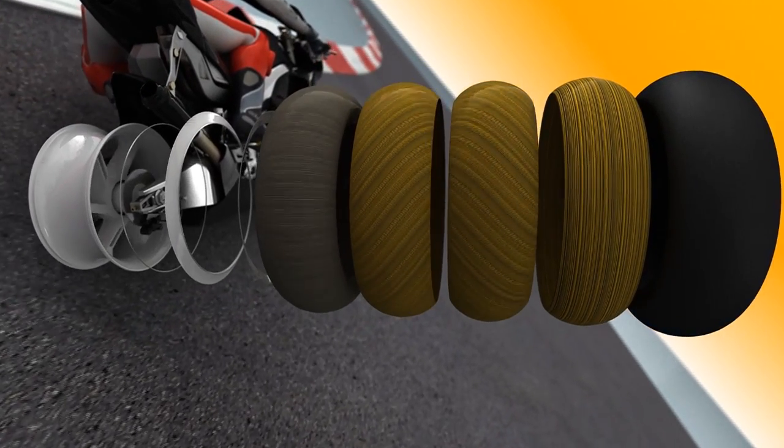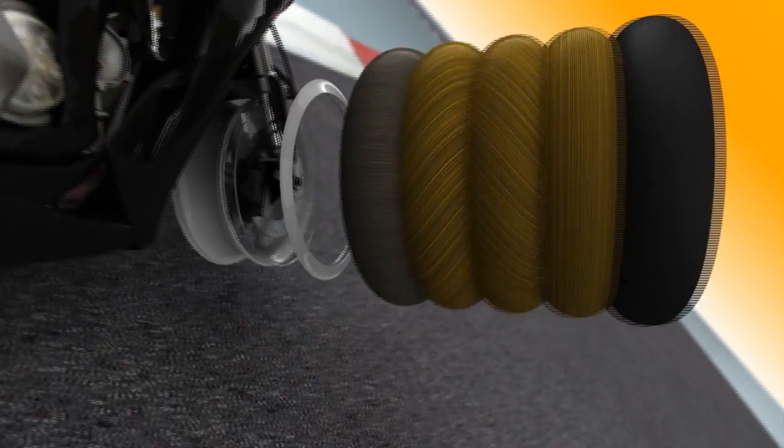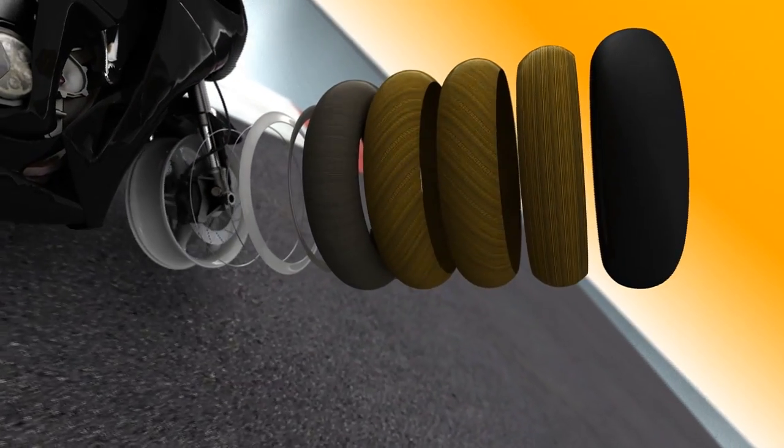In the rear, four plies of synthetic fibers provide extreme stability. Modern technology lets the tire take and transfer power optimally even at low air pressure.